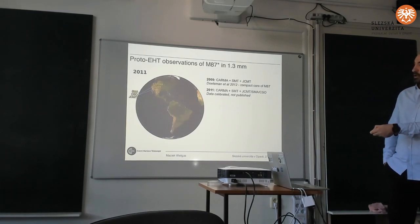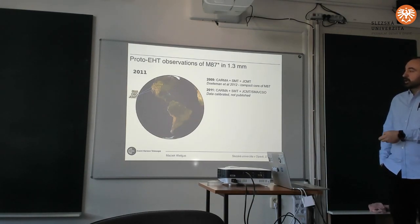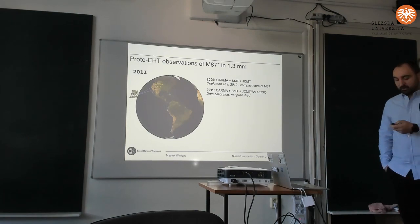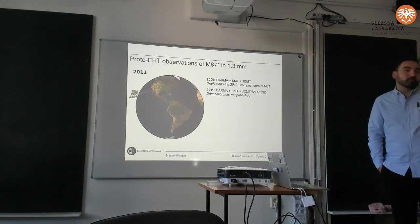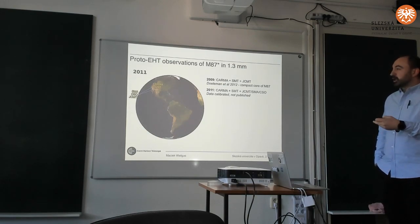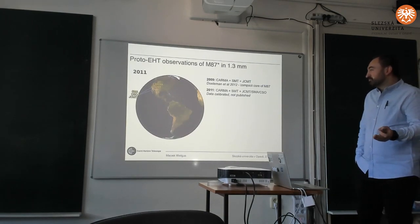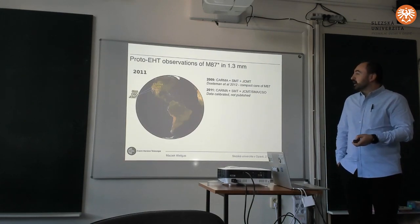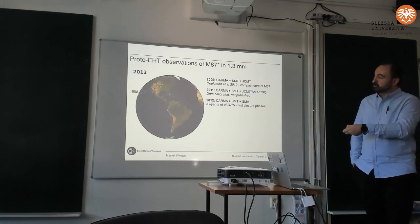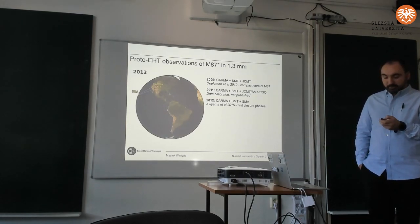In 2011 the very same array — with two more telescopes but at the same location at Mauna Kea — observed M87. Data was calibrated and posted internally, but was never published because there was nothing really more than what 2009 showed. People didn't consider it interesting enough, and that was also a period of intensive development. Publications were sparse. In 2012 the same array observed again, and there was a publication in 2015 about it — the first detection of what we call radio interferometry closure phase.